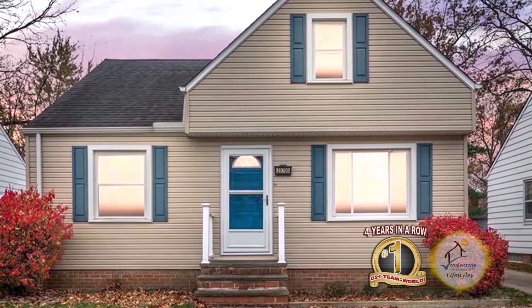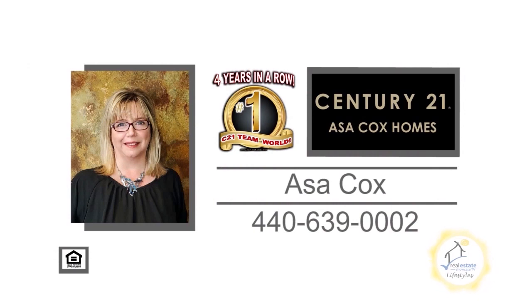In just minutes to Lake Erie. Contact the number one Century 21 team in the world, Asa Cox Homes, for more details.